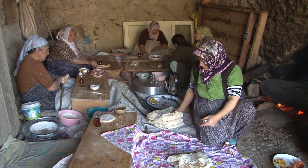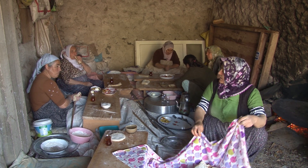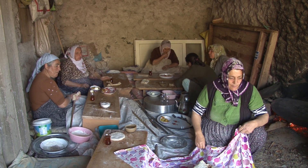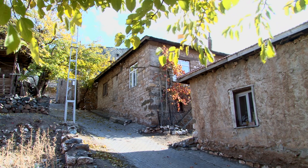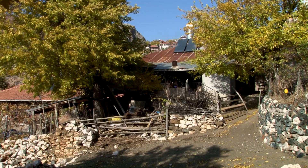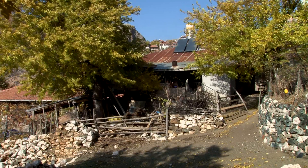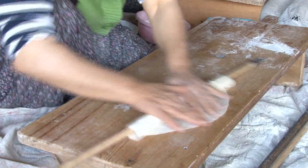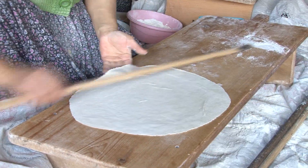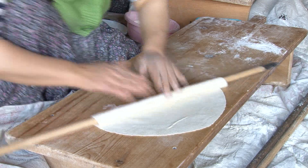Yufka ekmek yapımı bir anlamda onların bir araya gelmesine ve hoşça sohbet etmelerine vesile oluyor. Yufka ekmekler somun ekmeklere göre hem lezzetli hem de daha uzun ömürlü oluyor.